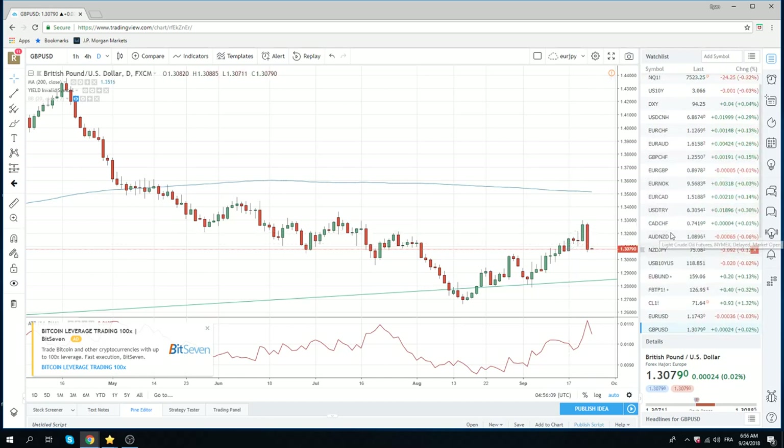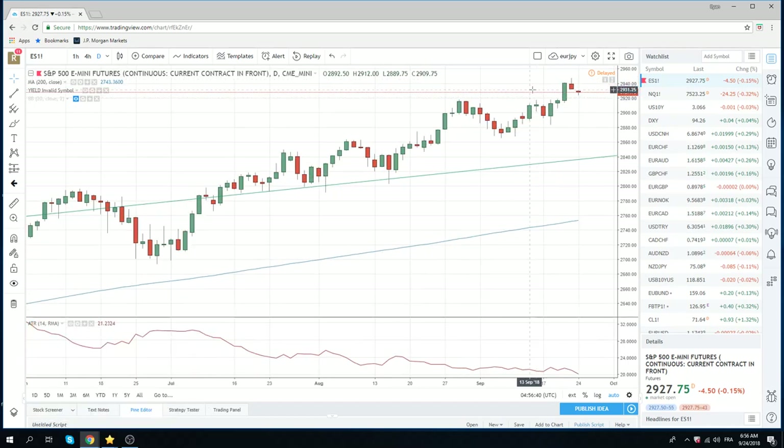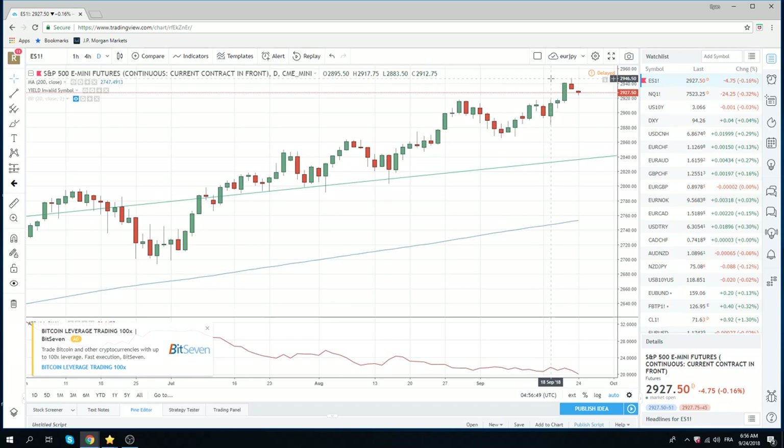S&Ps seem a bit overextended to me. We had that big day on Wednesday last week up to 2929.50. Now we're going into FOMC week — could be some complacency here. I don't mind selling this. Your stop has to be above this high here. We'll probably have to fill in this gap to 2929.31 at some point today. I like selling S&Ps between 2930 and 2935, stop above 2950. That looks pretty interesting to me.